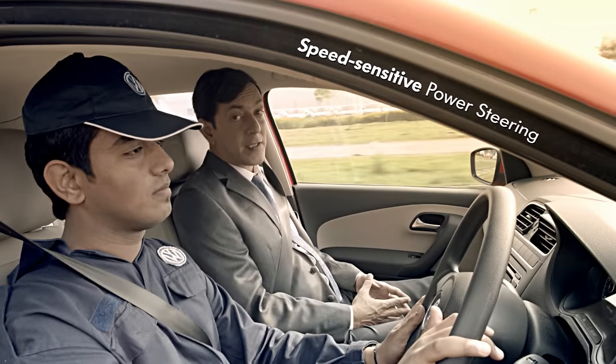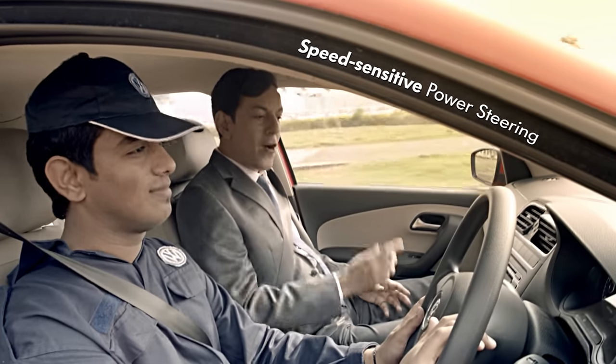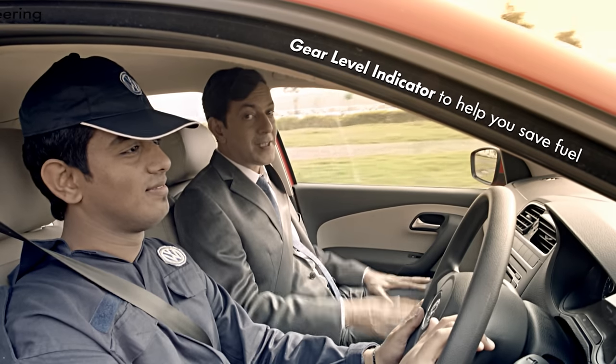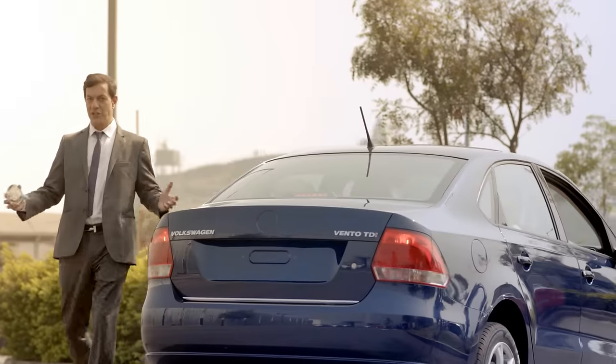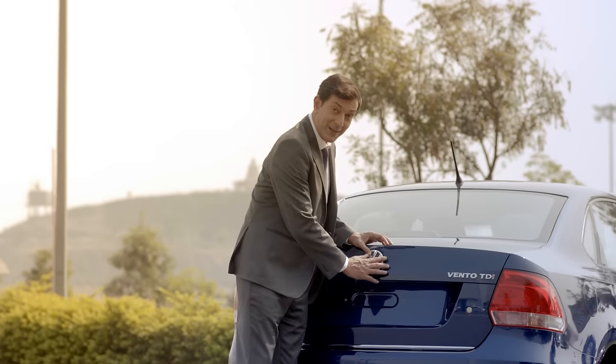Like the speed-sensitive steering wheel that ensures a shorter, smoother drive. Or the neat little gear level indicator on the instrument cluster that helps you conserve fuel. These are just a few of the many reasons why only Volkswagen can build a Volkswagen.